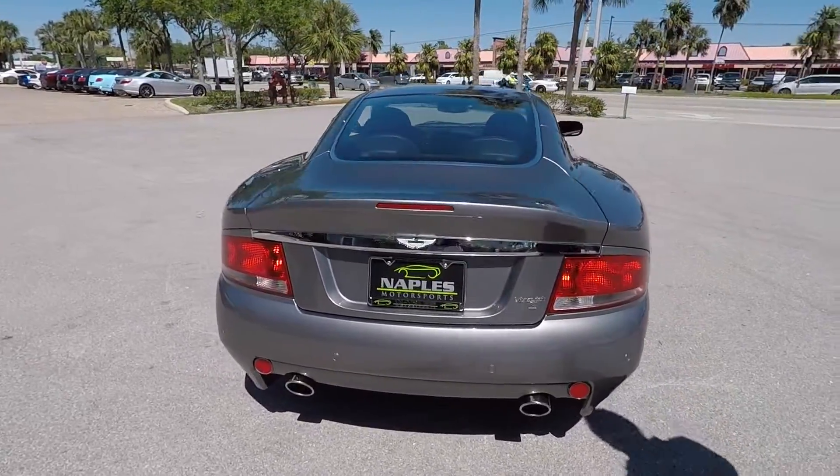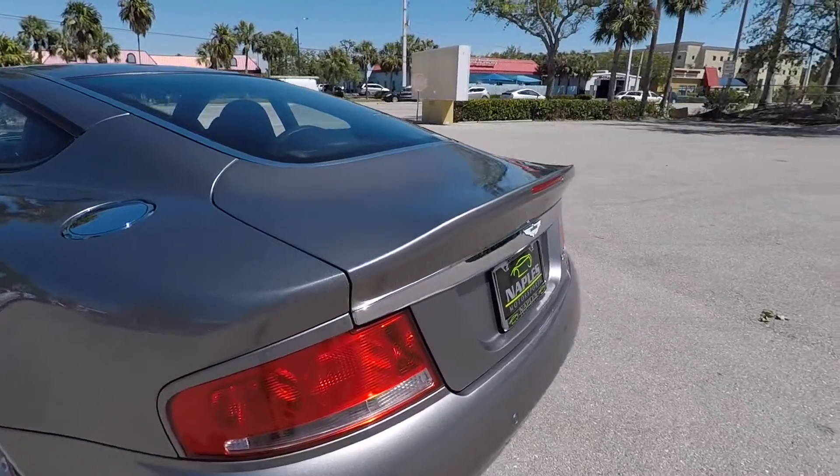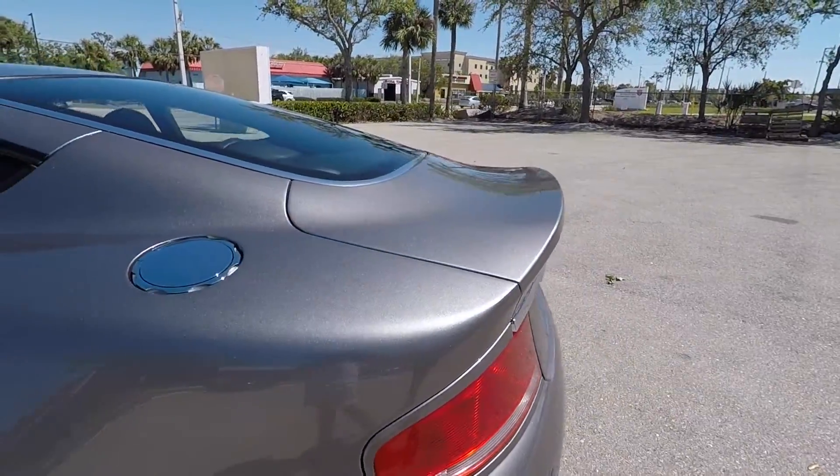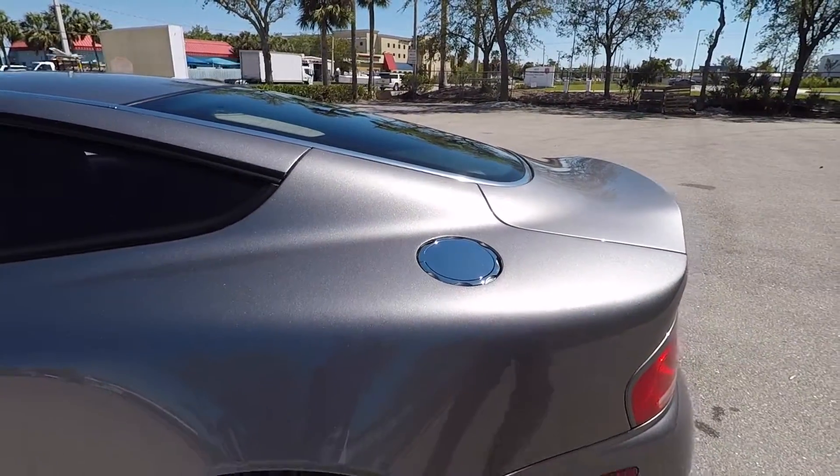Obviously the integrated spoiler was also part of the S as well. I don't think there's a bad line on this car, even down to the gas cap area.